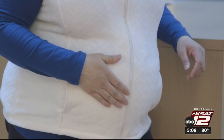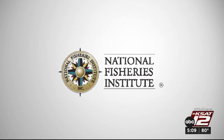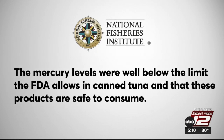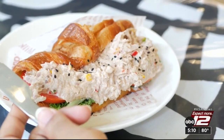For that reason, Consumer Reports recommends pregnant people avoid tuna. In response, the National Fisheries Institute said the mercury levels were well below the limit the FDA allows in canned tuna, and that these products are safe to consume.